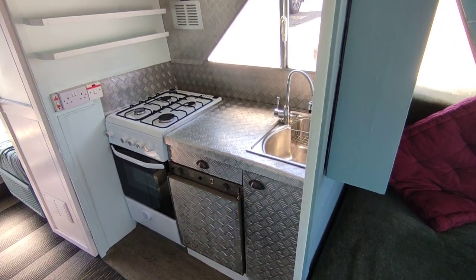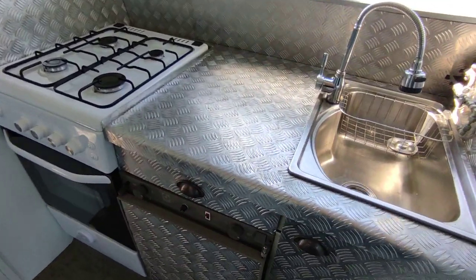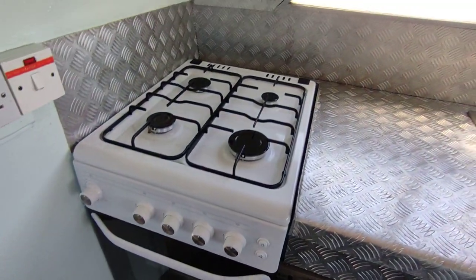This is a full metal galley — good size, full size clean cooker.